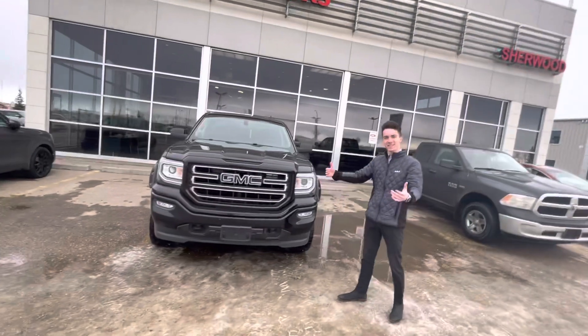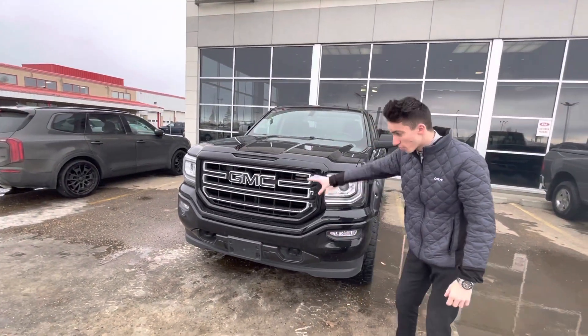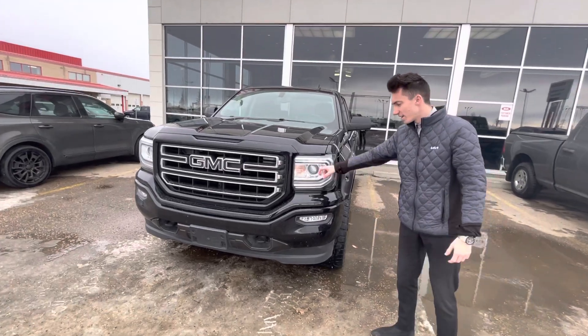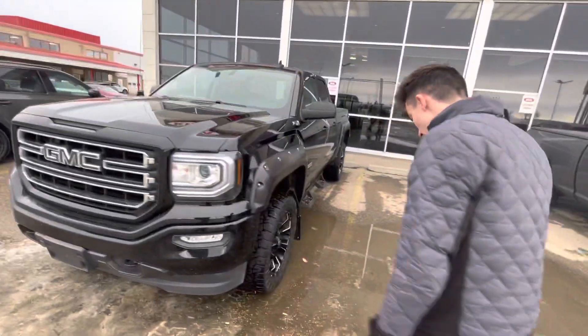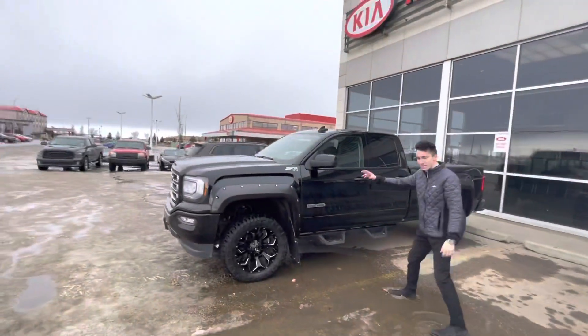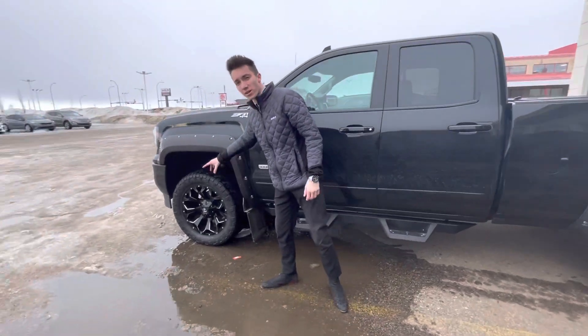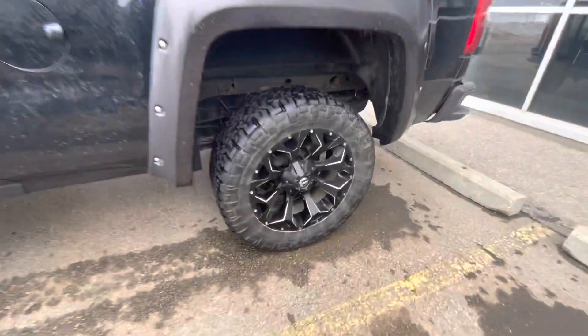Shane, let's take a look at this beautiful truck. On the front: blacked out emblems all around, chrome grille — very nice looking. LED lights right there, ball lights in the bumper. Let's move over to the side. It has a CL1 elevation package, and as you can see, aftermarket fuel rims and tires right there.